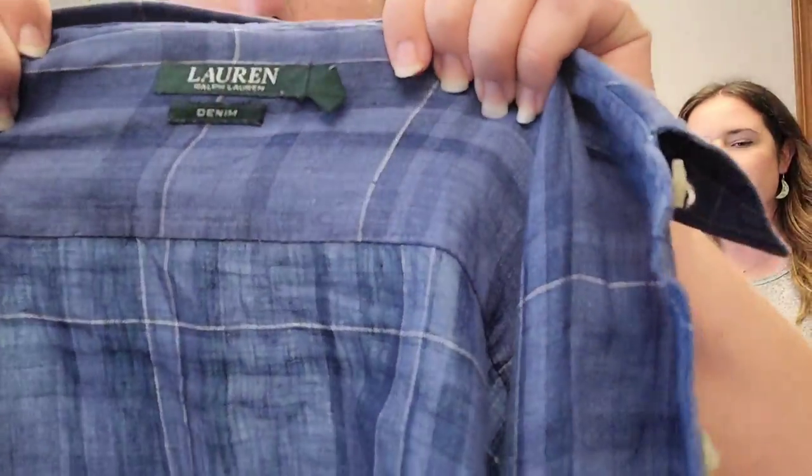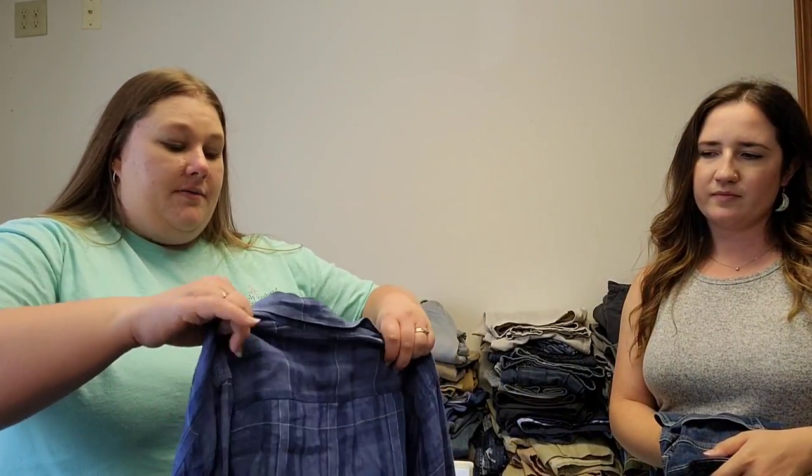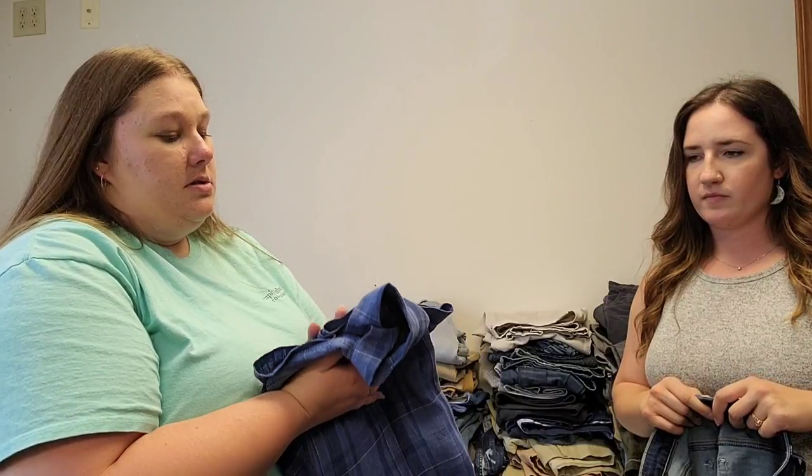This is a Lauren by Ralph Lauren denim piece — it's actually 100% linen, which does really well, especially this time of year. We always look to comp items like this. Anytime we can find something linen, a lot of times I just run through shirts or pants and feel for the linen things. This one will comp for about $30. It's a 1X, so a larger size — it may honestly be able to go a little higher since there's more fabric to it.